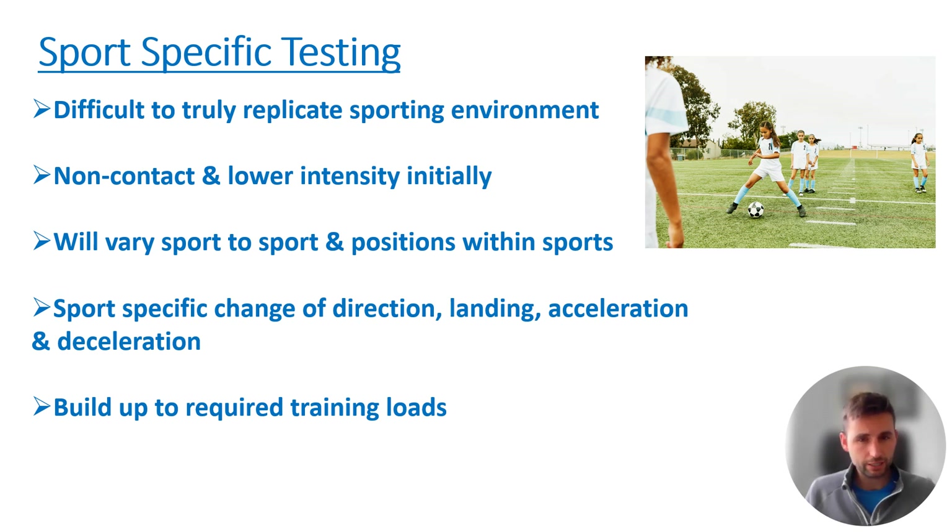Sport-specific demands like change of direction, landing, acceleration, and deceleration are all big components we should look at with all athletes, but they'll look very different — for example, in tennis versus a team sport. The way I try to look at it is building up to required training loads: how much ground is this person covering, how many maximal sprints do they need to build up to? This will also look different for a professional player compared to someone who plays a couple of times a week.